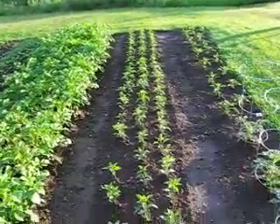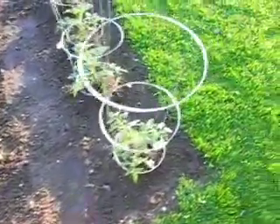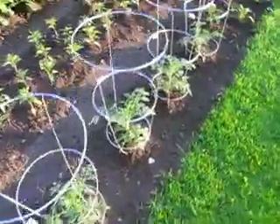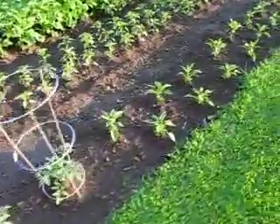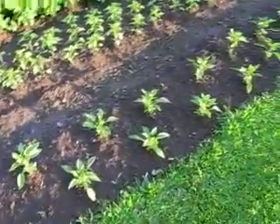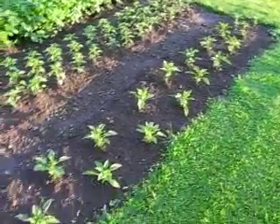This is jalapeños, and they're starting to take off of course. Now I had four more tomatoes — these are the Big Boys, these are the Old Stewards, and these are going to be the Big Berthas. And they're going to bush pretty good.